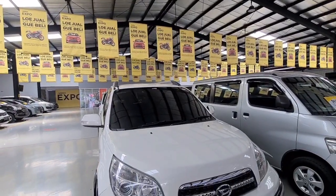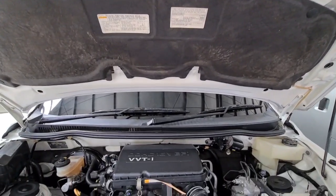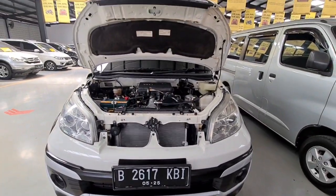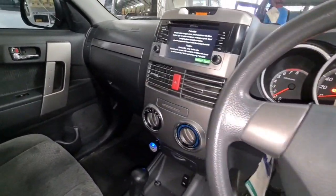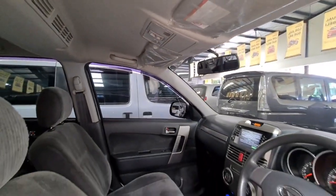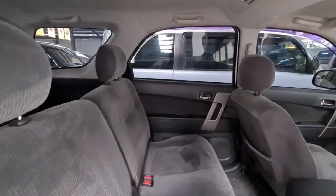Lalu mobil yang selanjutnya, ada Daihatsu Terios warna putih. Ini Daihatsu Terios tipe TX Matic tahun 2014 warna putih. Transmisi matic dan tipe tertinggi ya Pak? Iya TX betul. Harganya 120 juta. Tahun 2014, belum facelift karena faceliftnya di tahun 2015. Kondisi masih bagus, kilometer masih di bawah 100 ribu. Pajaknya sekitar 3,5 ini sampai bulan Mei 2021. Harganya di 120 juta untuk Daihatsu Terios tipe TX transmisi otomatis tahun 2014.